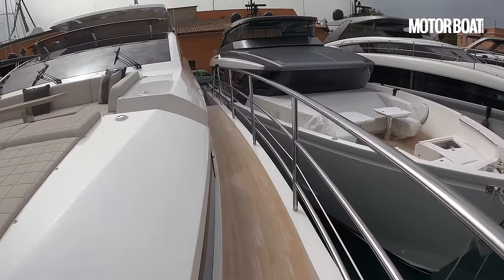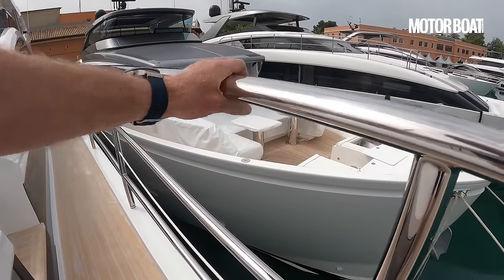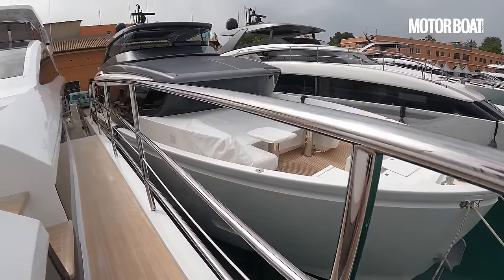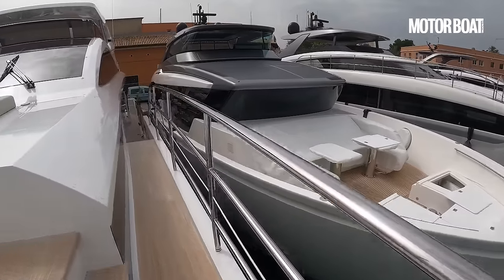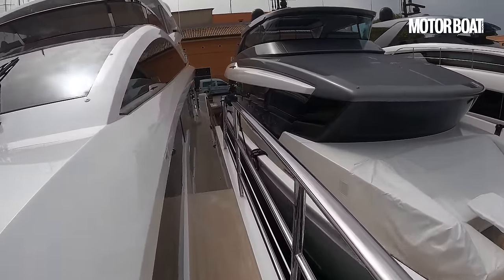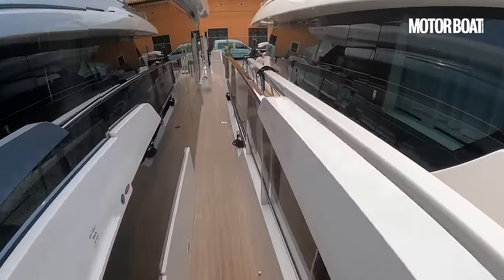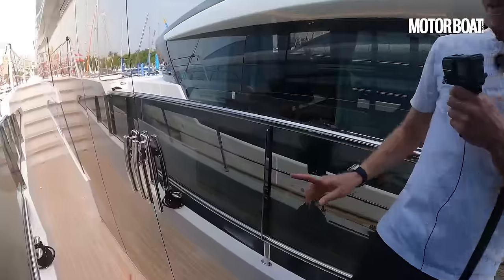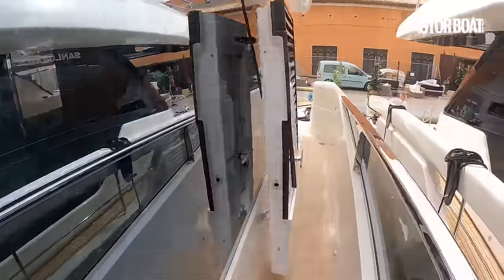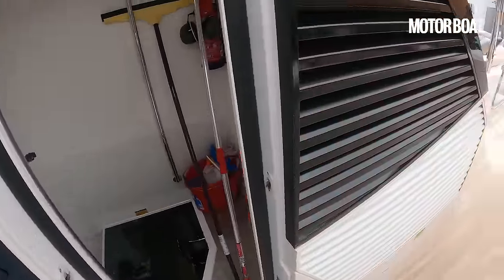Back down this side, pausing to admire these very chunky grab rails — oval section with three separate layers as well as a wire in there, so it feels very nice and secure. And back down here, there's another set of doors on this side, which we'll see from inside in a minute. And that is the access down to the engine room, which we'll go and have a look at shortly.